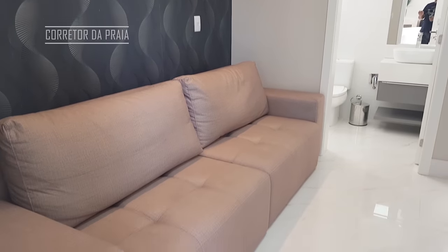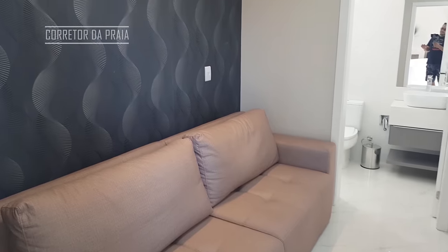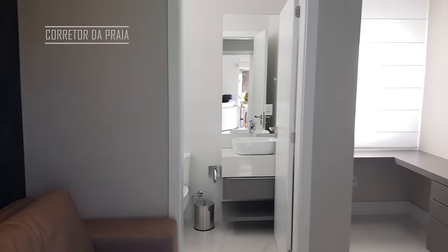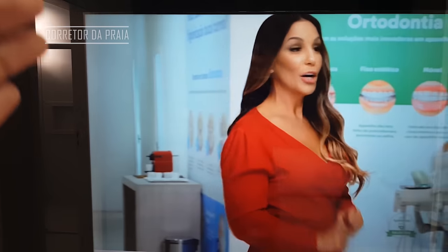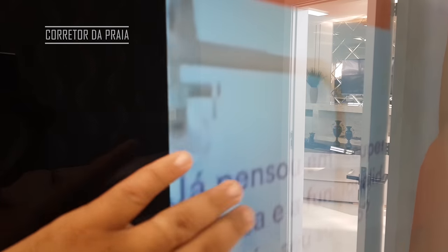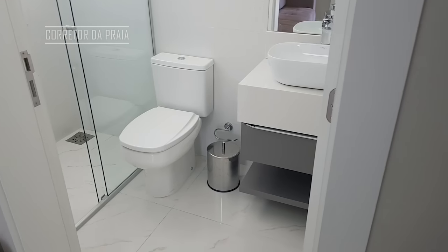O proprietário optou por fazer uma sala de cinema, um espaço de vídeo. Aqui a gente tem um sofá e papel de parede bonito. A televisão fica atrás do móvel, atrás do espelho — não consegue acessar a TV, somente com o controle remoto. Os controles estão ali. Tem uns armários aqui e aqui o banheiro, caso o proprietário queira transformar em suíte.